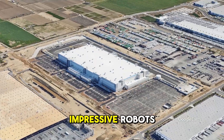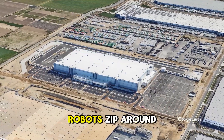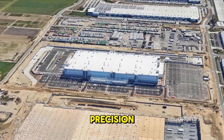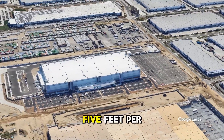But what makes it truly impressive? Robots. Over 7,000 autonomous robots zip around the floor, lifting and sorting packages with incredible precision. These robots can carry up to 1,500 pounds each and move at a speed of 5 feet per second.